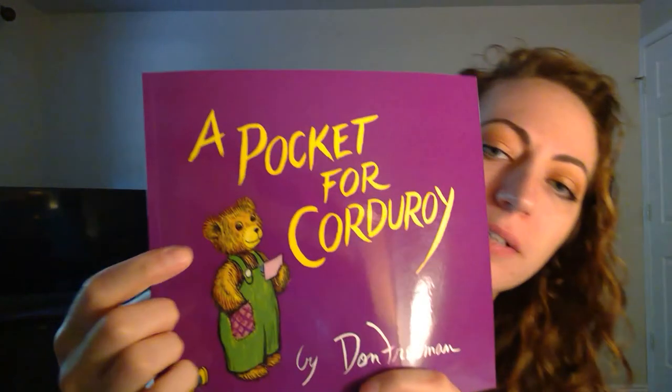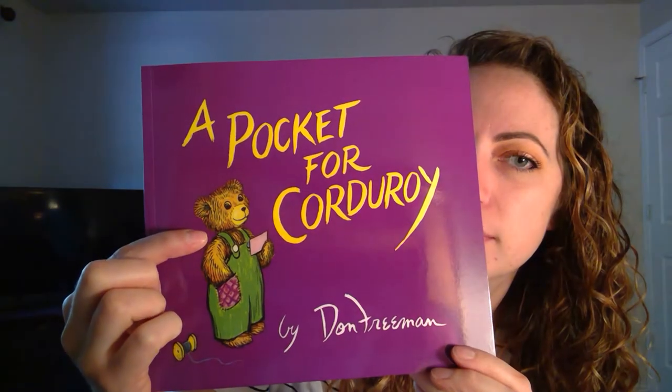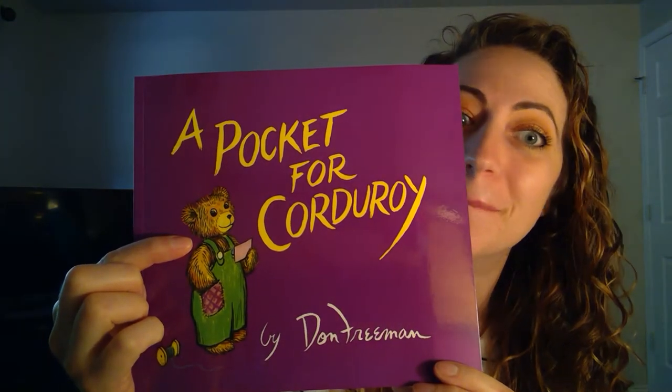Who knows what kind of animal this is? Is it a chicken, a duck, a mouse, a dog? Is it a bear? It's a bear. Let's read our story about this little bear today.